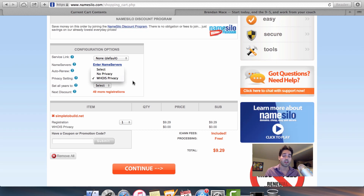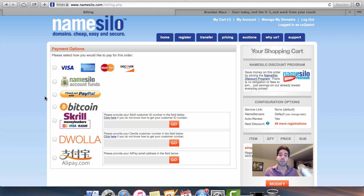One of the advantages of using NameSilo is that they throw in WHOIS privacy for free. A lot of other services charge you as much as the domain name for this service, so it's a cool add-on to get bundled in for free. On the next page you just pick your payment option — this works out to be around 75 cents per month, pretty cheap.